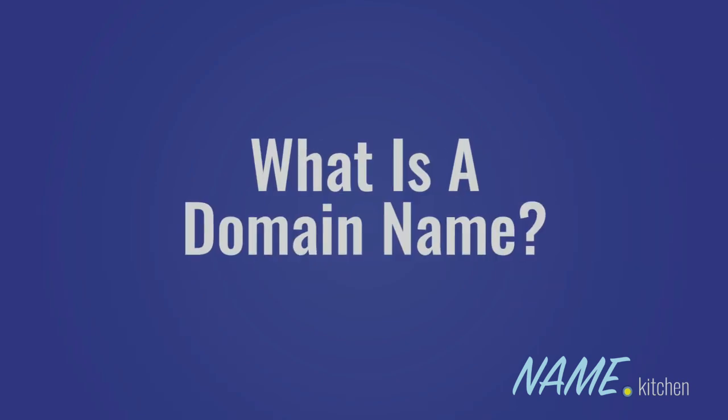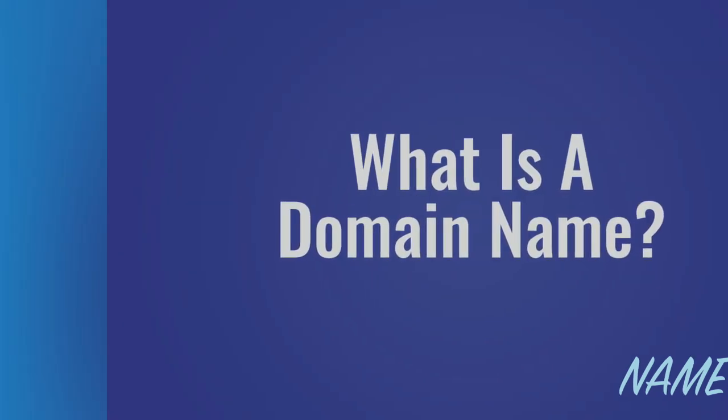Hi, I'm Kate for Name.Kitchen. Building a website for your business is all in a name — a domain name, that is.